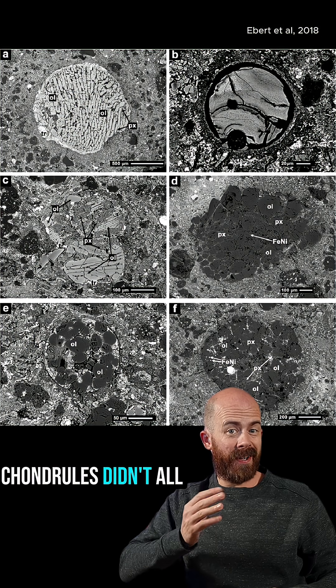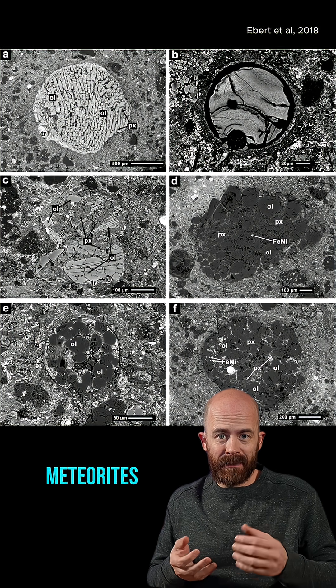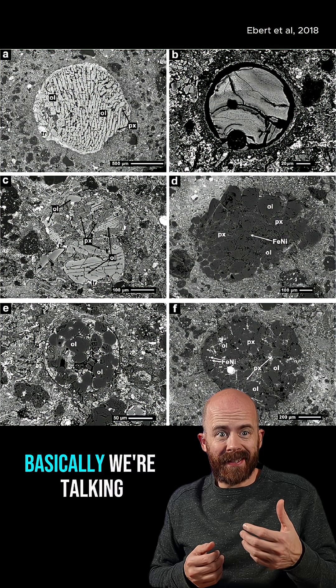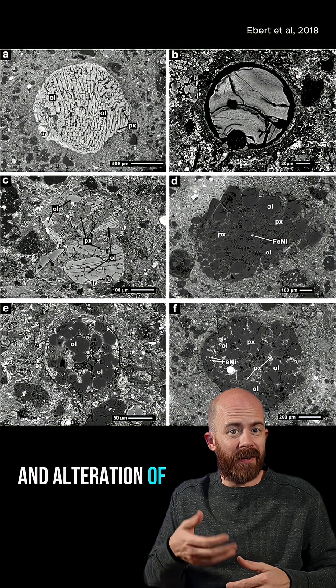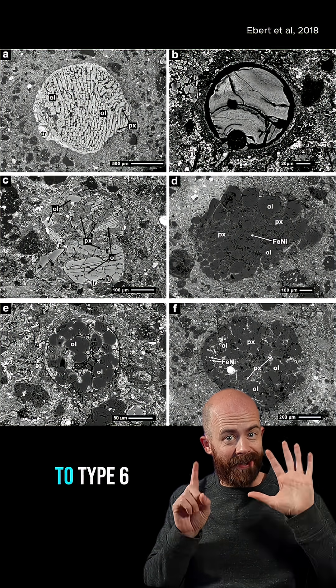That said, chondrules didn't all go through the exact same history. Scientists classify chondritic meteorites based upon how much thermal metamorphism they experienced inside their parent asteroid — basically, heating and alteration of their physical structure. This classification ranges from type 3 to type 6.